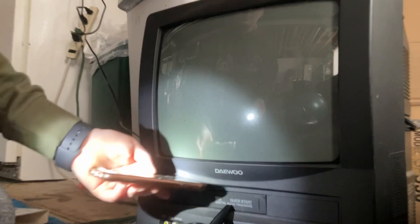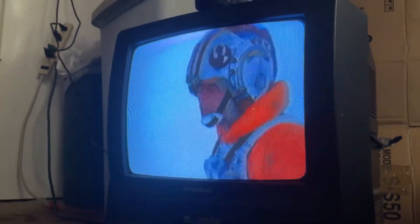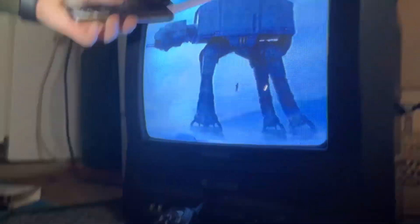Now turn on the TV. Anyone here? Let's turn it on. I'm going to turn the volume down on this clip so you guys don't have to listen to this. Apparently the person who was last watching this was watching Star Wars.